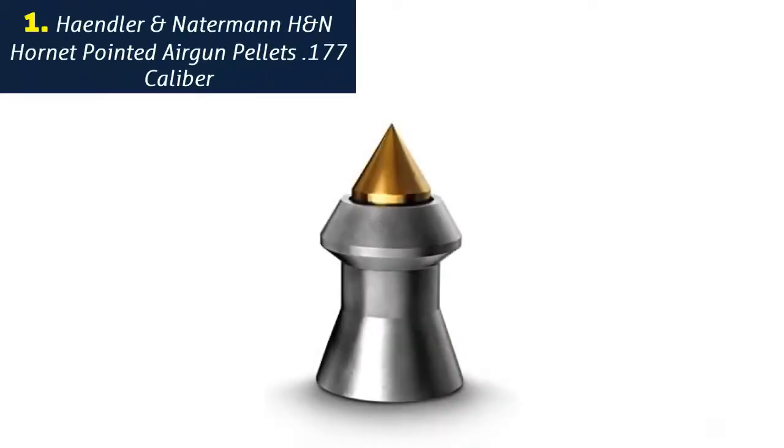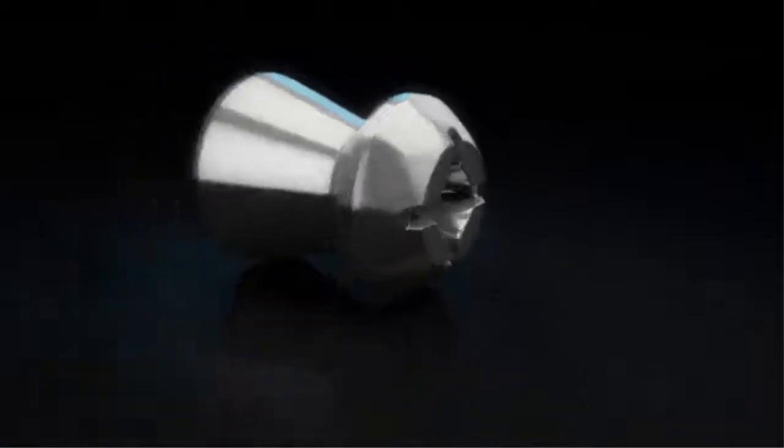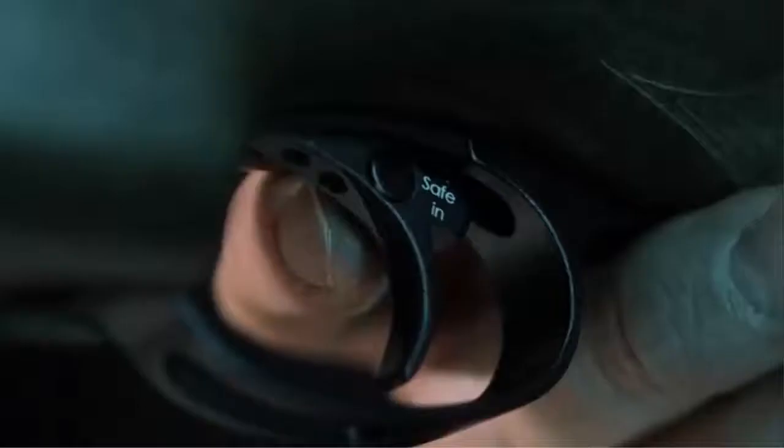Number 1: Hendler and Naderman H&N Hornet Pointed Airgun Pellets .177 caliber. Perfect for air pistols and rifles with a minimum muzzle energy of 5.5 foot-pounds. Brass pointed design with high impact resistance.